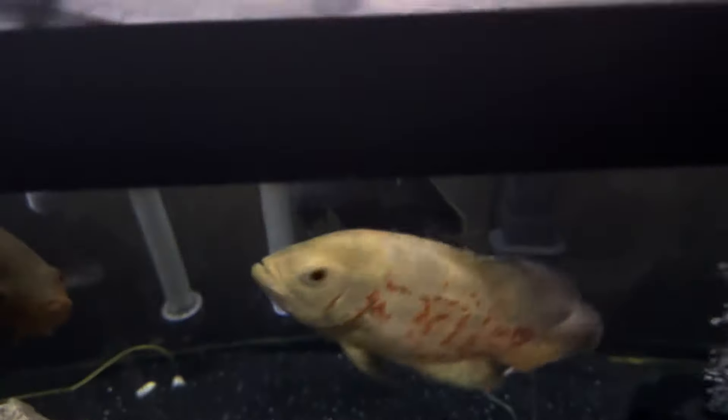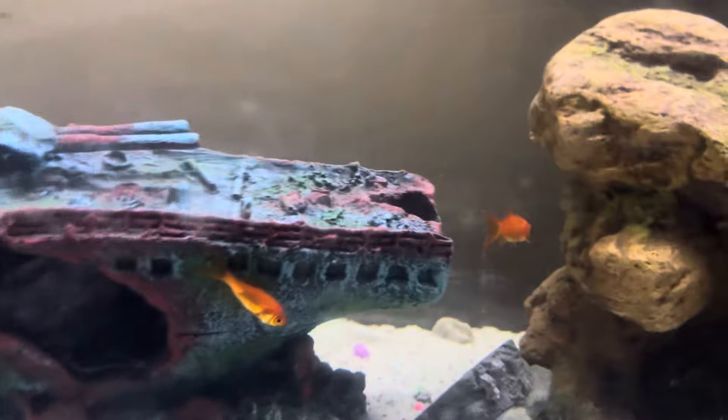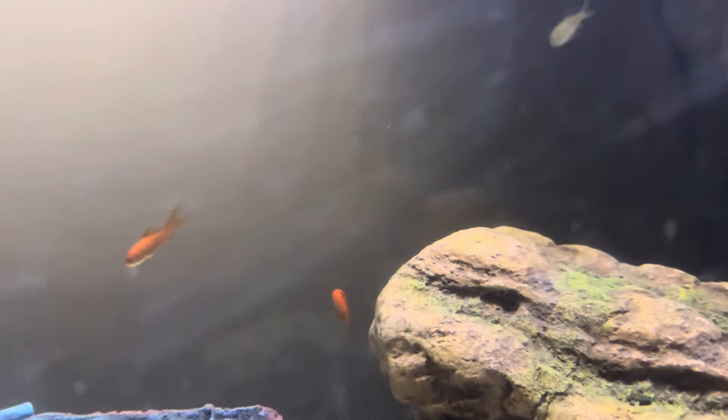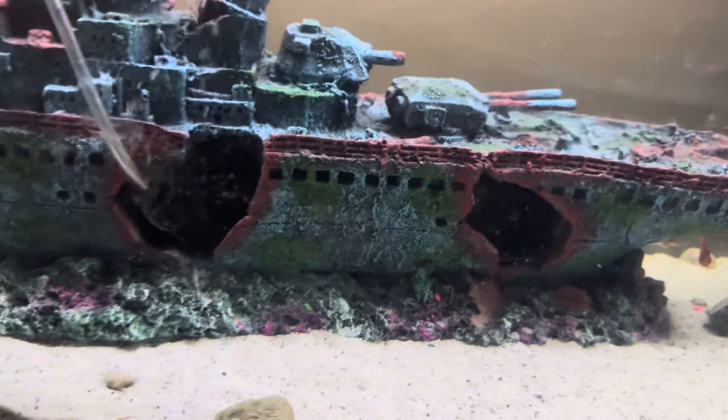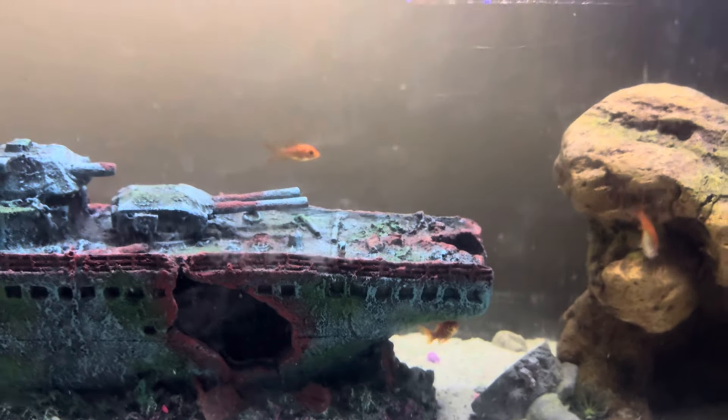Crystal clear — I've got some goldfish in here right now just keeping it cycling. Once we go get the fish you guys will see a video on that, and then the video of this tank setup should be uploaded. It's losing water quickly but I'll fill it up. I think the temperature is 79 — it is a little warm, but these goldfish are actually doing quite amazing.